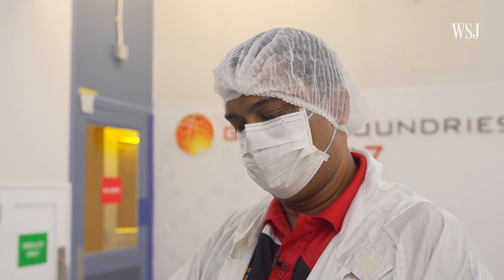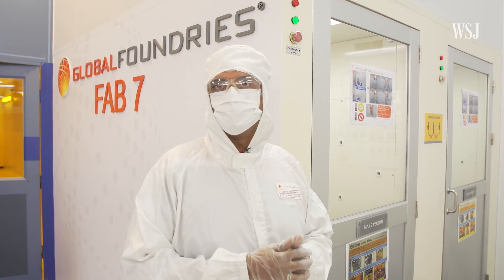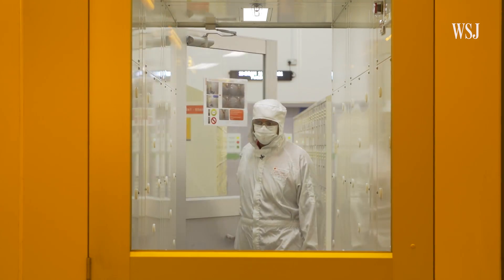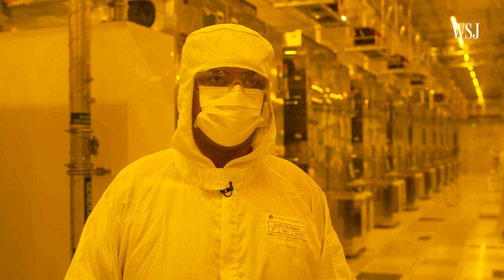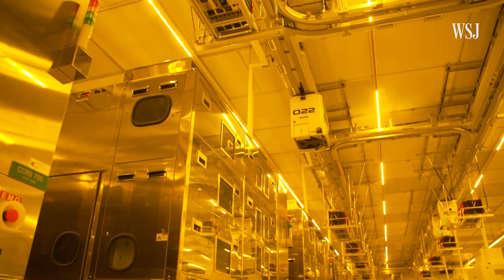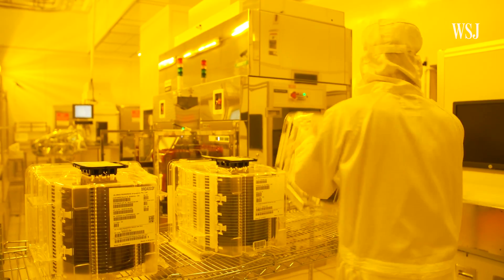Any form of dust that falls onto the wafers will cause the chip to be defective. And now we are able to go in through the air shower. GlobalFoundries says this clean room is a thousand times cleaner than an operating room, and it also takes up a lot of space — two football fields, that's how big it is. We have about 700 to 800 machines. It's also yellow in here because chips are sensitive to UV rays, and this lighting has none of that.